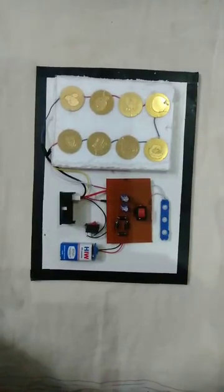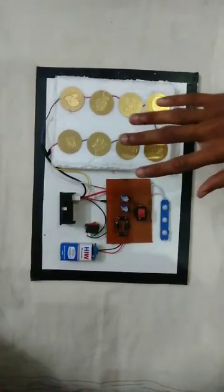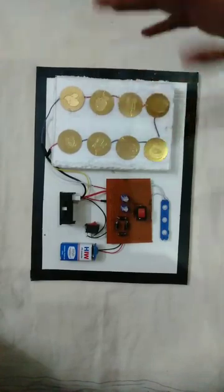Hello everyone, I am Jeev Darshan. This is my project: the piezoelectric footstep power generator.